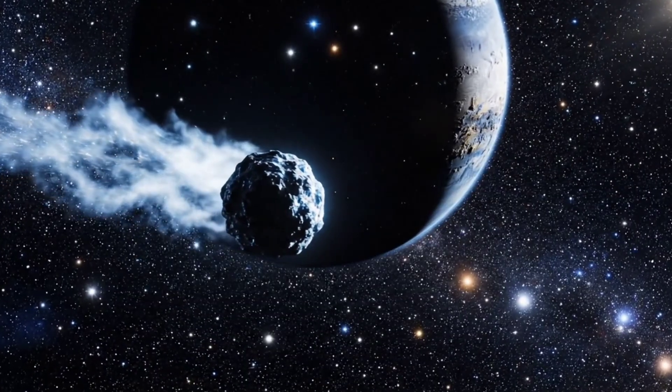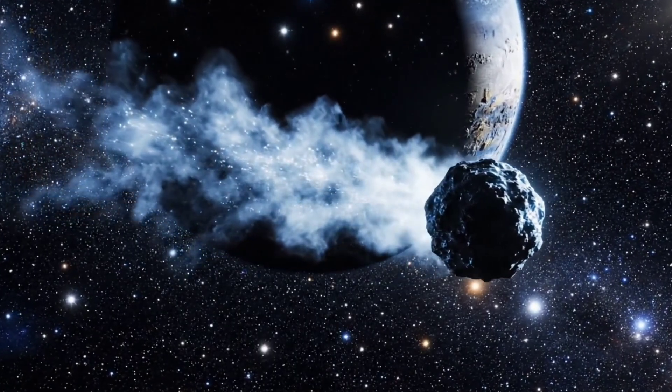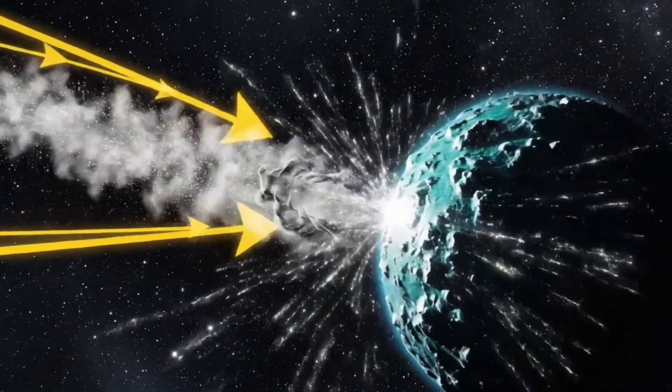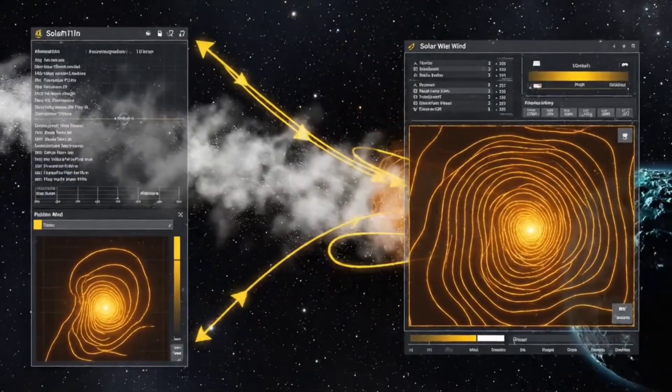Its journey through the solar system continues uninterrupted — a silent traveler amidst the stars. Solar wind pushes and shapes the dust, creating delicate features that are both beautiful and scientifically revealing.